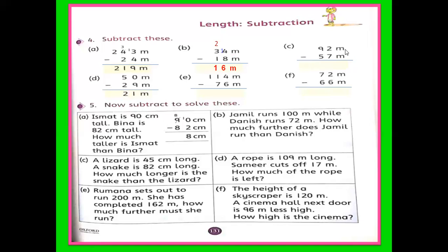C part: 92 meters minus 57 meters. 2 is less than 7, so borrow 1 from 9. Because this is 2 in the ones place and 9 in the tens place, we are taking 10 from the tens. 10 plus 2 becomes 12. So 12 minus 7 is 5. And 9 is reduced to 8; 8 minus 5 is 3. The answer is 35 meters. Write M for meter with the answer.